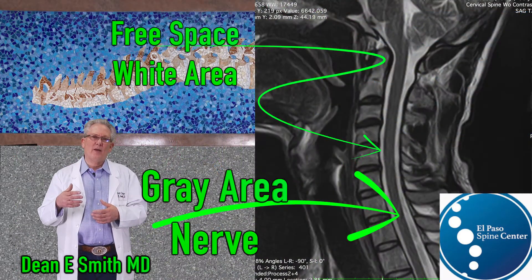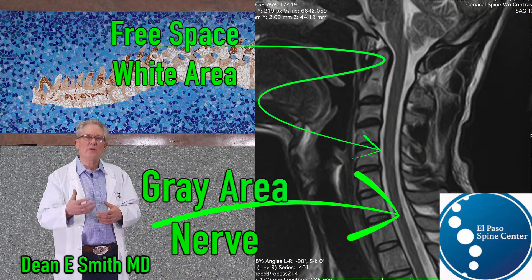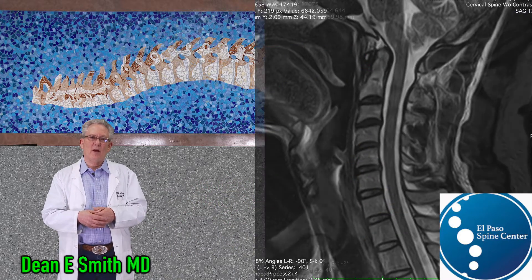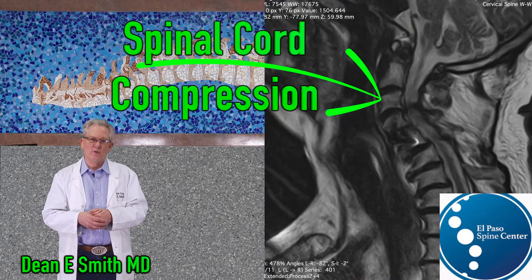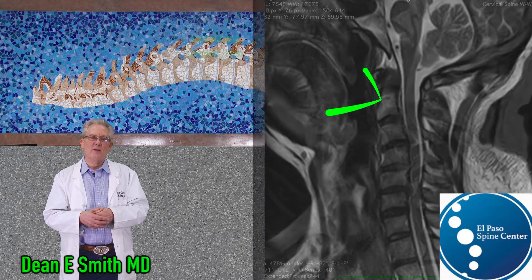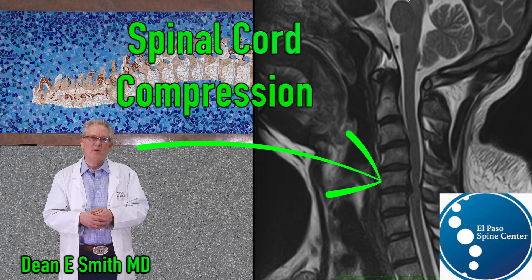This MRI is an example of an individual who does not have compression. This MRI shows an individual with cervical compression, and another MRI demonstrates disc material impinging upon the cervical spine.